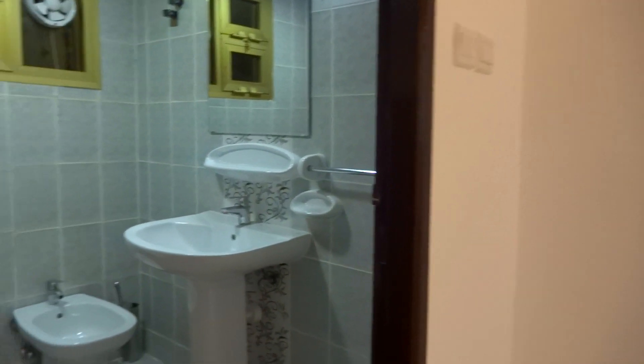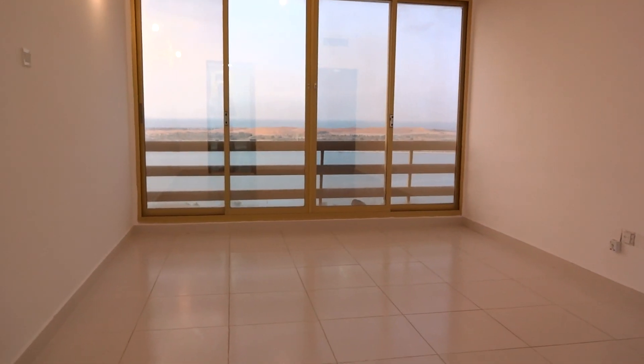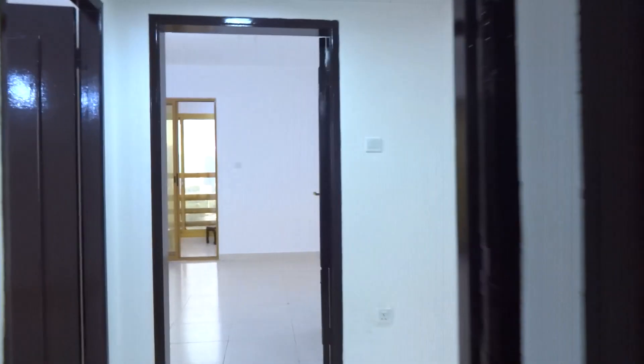Then you have the master bedroom. This is the only room that comes with wardrobes — the other two bedrooms have no wardrobes. It has an en-suite bathroom of the same size. So that's all for this apartment.